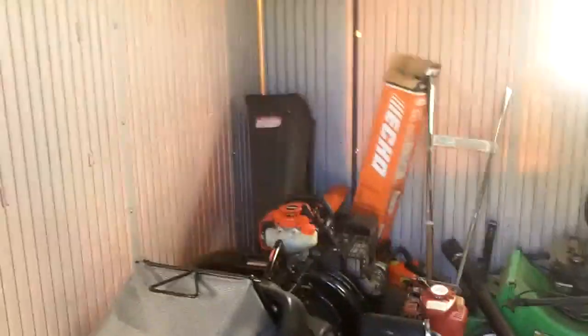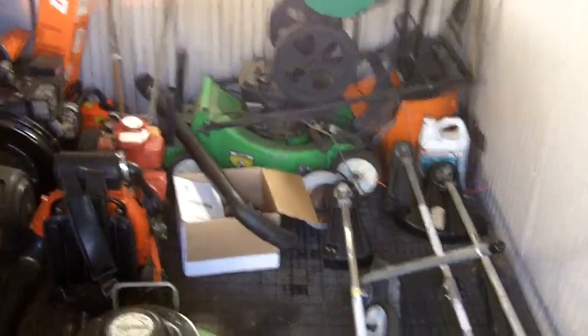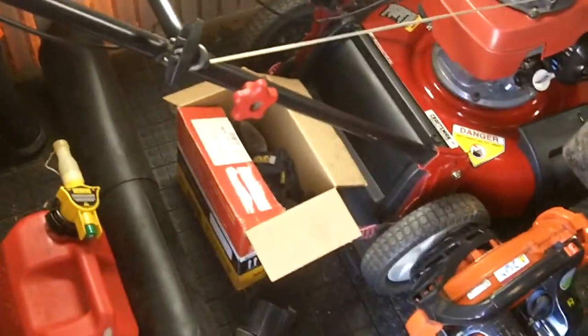This second building probably needs a little bit of cleaning but not too bad. I'll wait until next spring when I take out all the lawn equipment to get it running, then I'll clean out this building. I've been keeping it all cleaned up.